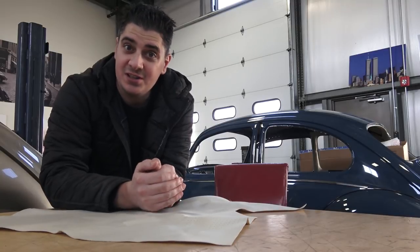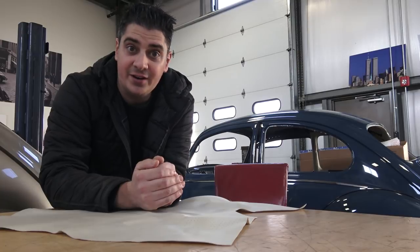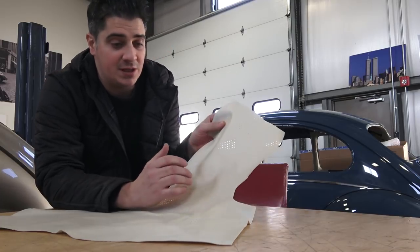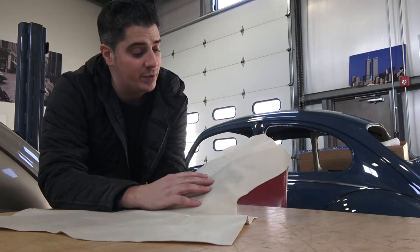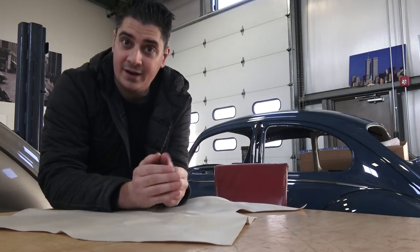Hey guys, Chris again from Classic VW Bugs. In this video I want to do a product review on vinyl headliners. As you can see here, I have a piece of a vinyl headliner, and we are putting this headliner in the 65 beetle behind us. This beetle is for a Build-A-Bug client.